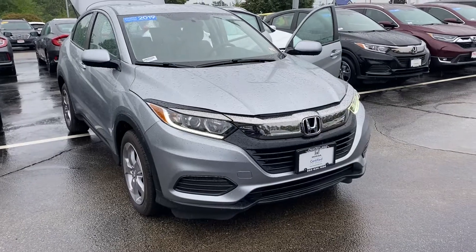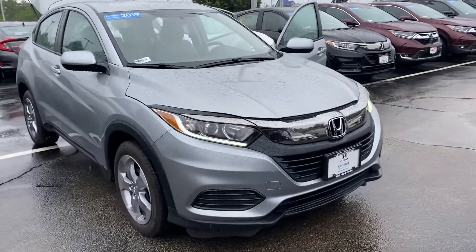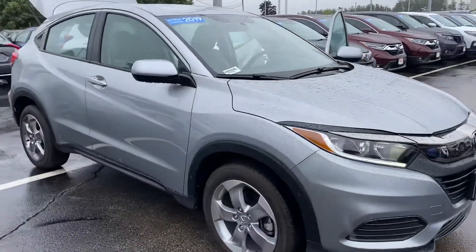Good morning, this is Elise over at AutoFair Honda showing you your new 2019 HR-V. I'm going to do a quick walk around for you.